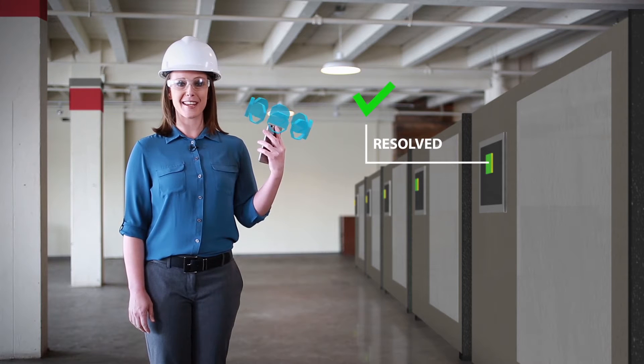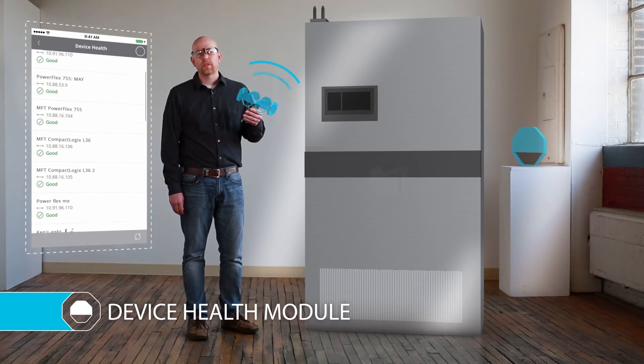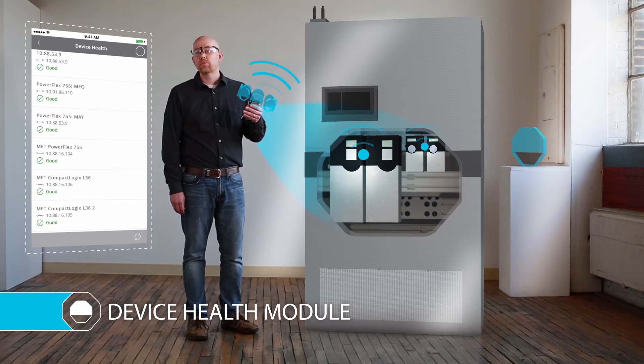That was really quick. By engaging with my team I had all the information I needed to get us back up and running. In addition, the app platform has modules that connect directly to plant-wide devices that provide real-time data to fix problems fast.